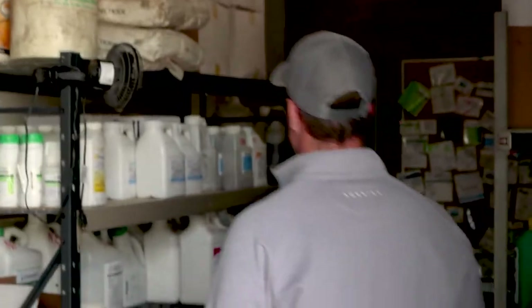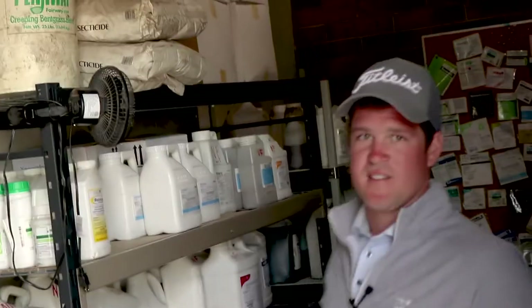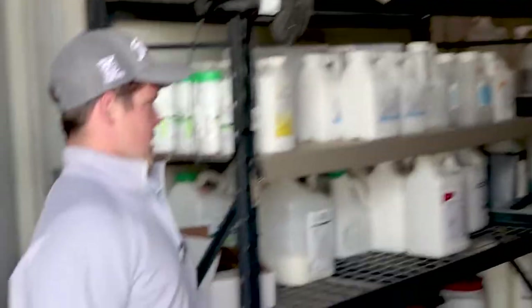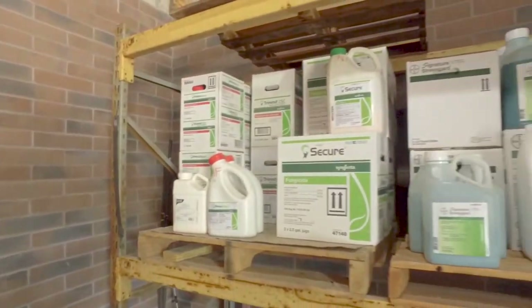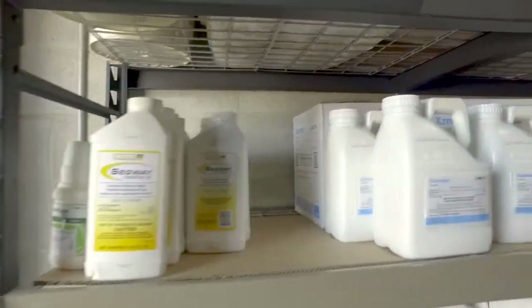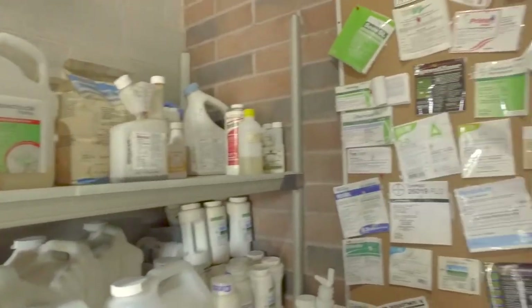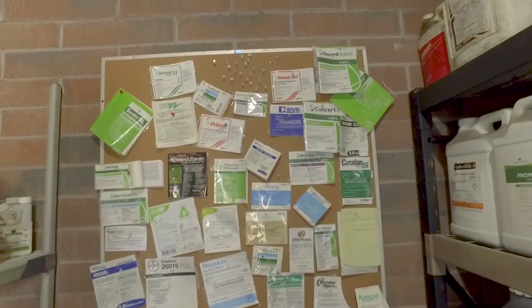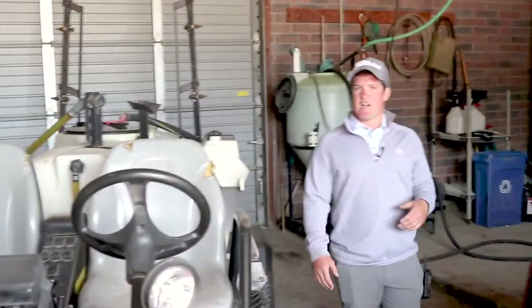Come take a look at our chemical building. We have everything organized — fungicides on one shelf, all our herbicides on one, fertilizer on one, and then miscellaneous supplies like tank cleaners and defoamers. We do have the standard SDS sheets in our maintenance facility, but I also like having labels out on our tack board if we need something quickly.